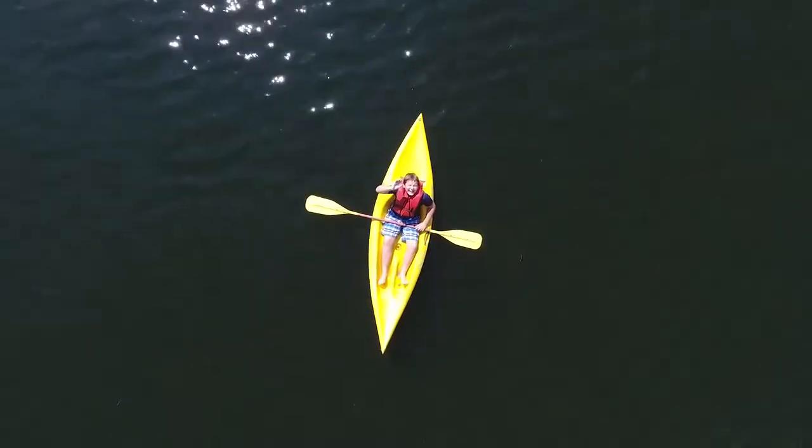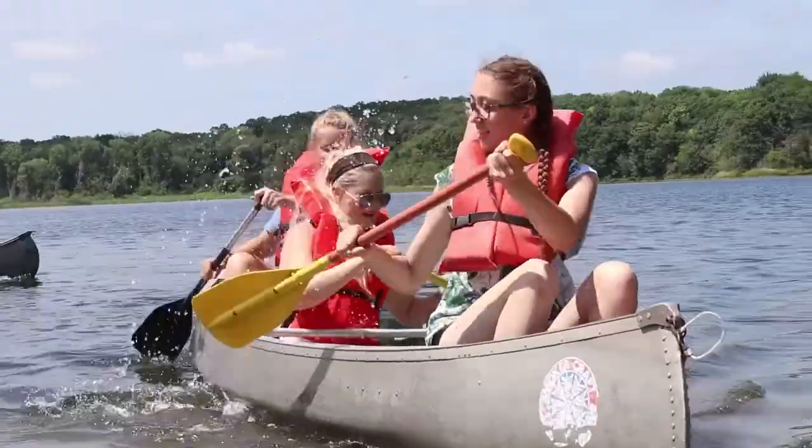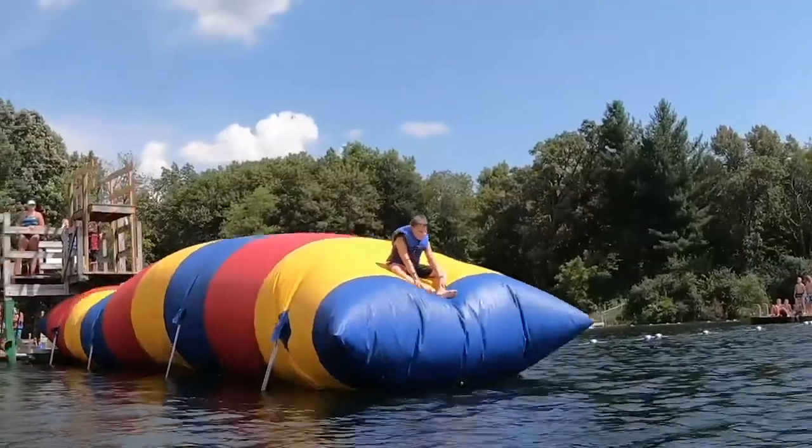Grab your towels and get ready for some fun. At the waterfront, your camper will get to swim, climb the floating pyramid, kayak, canoe, go down our water slides, stand up paddleboard, and get blobbed.